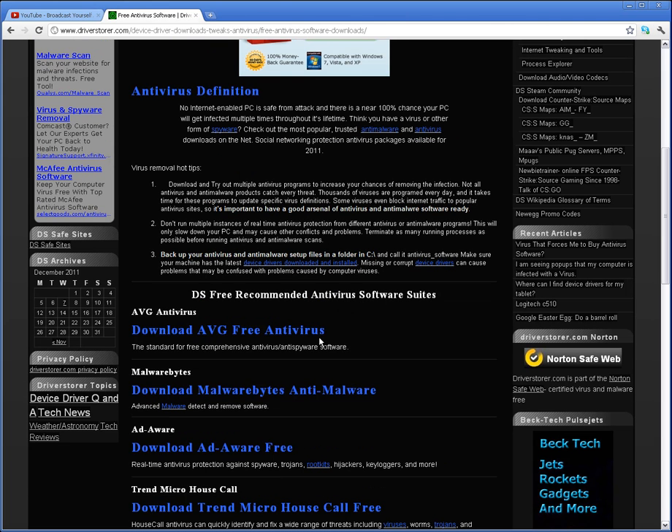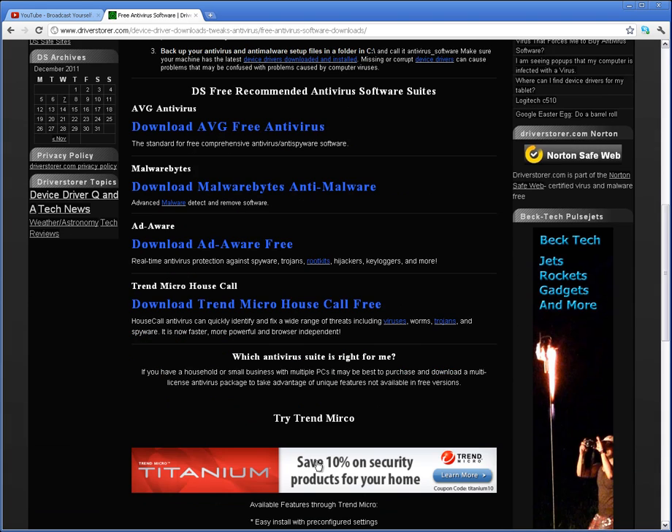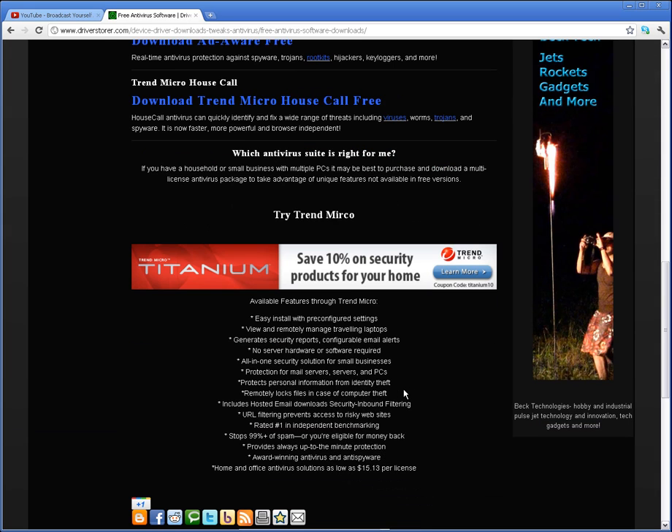Three, if one of these free suites fails to remove the infection, consider spending money on legitimate antivirus software. Any one of the DS recommended free antivirus programs also offers paid-for versions, like Trend Micro Titanium for instance, that allow more in-depth scanning tactics. Generally speaking, the paid-for antivirus suites offer many more features, including deep system scans, real-time protection, identity theft protection services, and other services that are left out of the free versions.